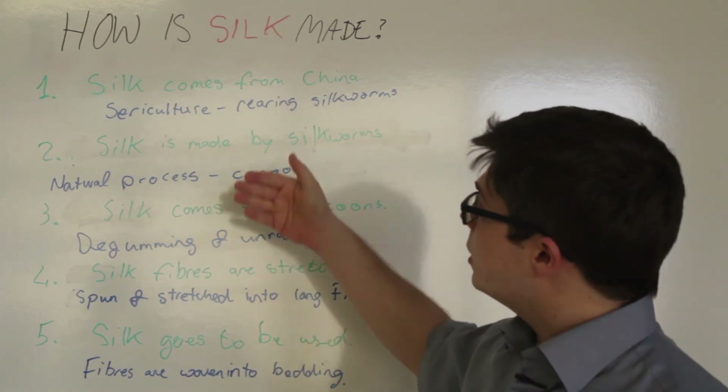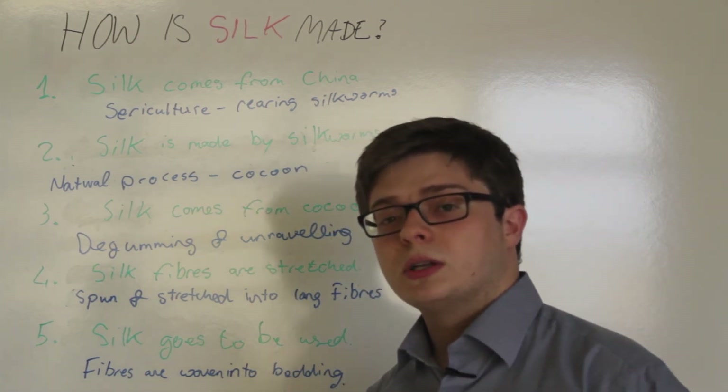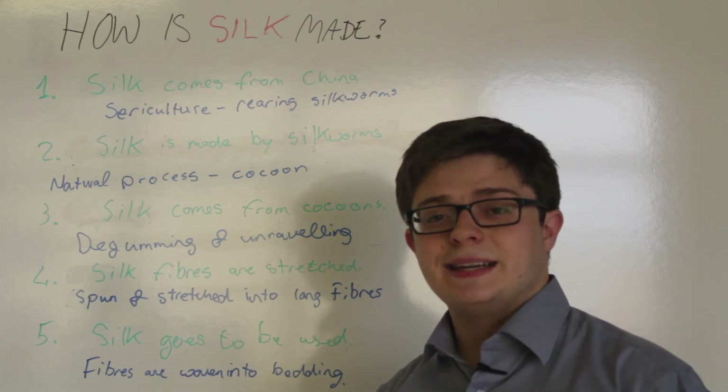Just to summarize: silk comes from China. It's made by silkworms which produce the cocoons, and from these cocoons we extract the threads.